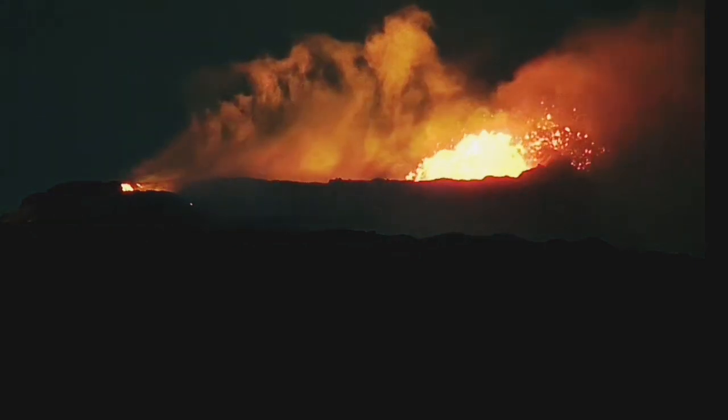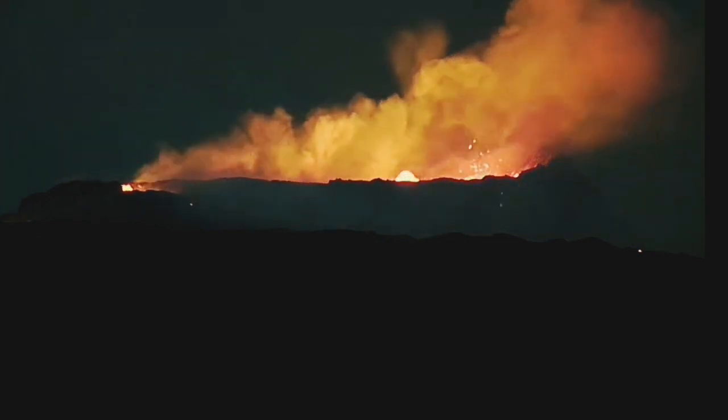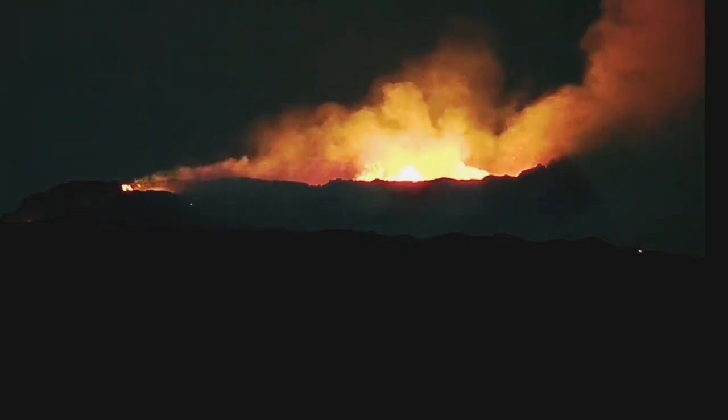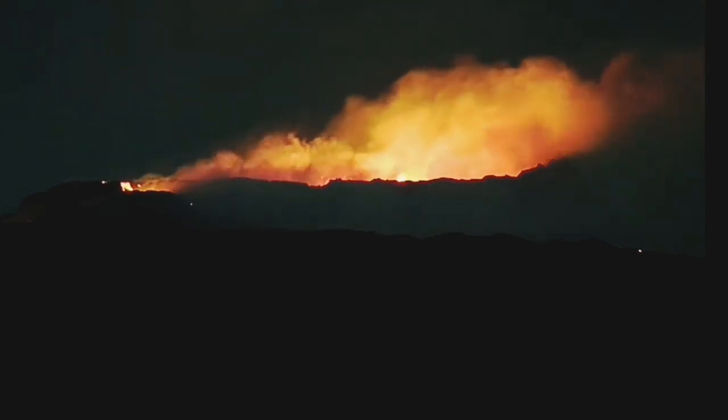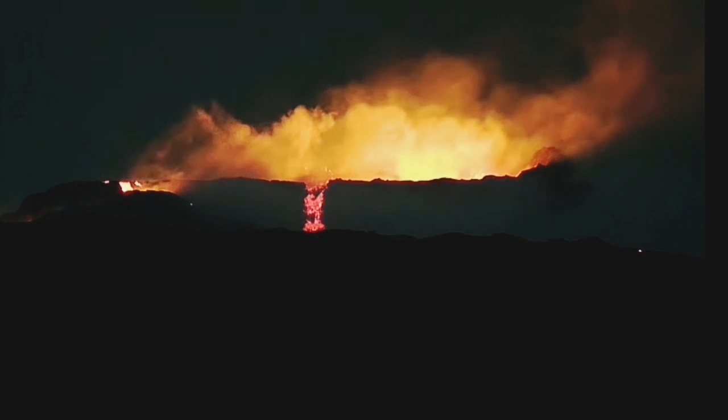The vent, where the actual conduit of the magma is, and where the lava erupts from, is closer to the North. And every time there is an eruption and a fountain of eruption rises, it actually falls on that side and builds it up.